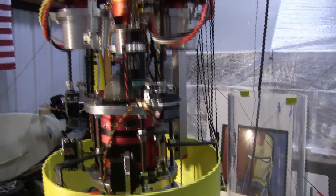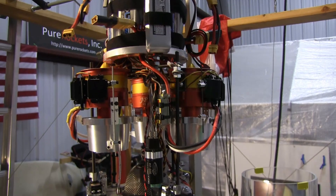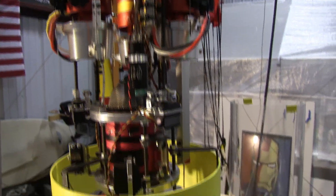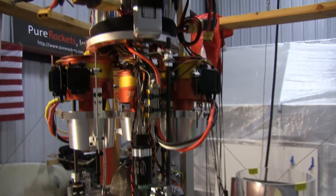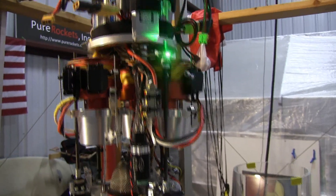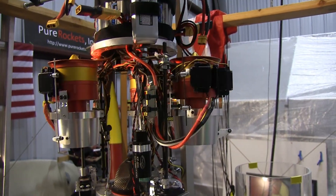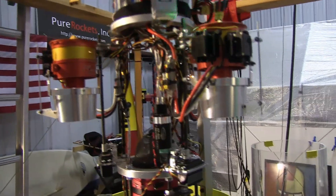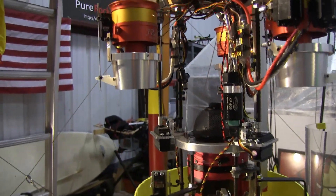Moving up are the electric fans that are used for takeoff and landing to help augment the thrust of the jet turbine. They rotate in to minimize drag during high speed vertical flight, then rotate out for takeoff and landing. They also have thrust vectoring units.